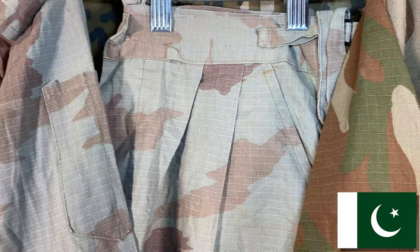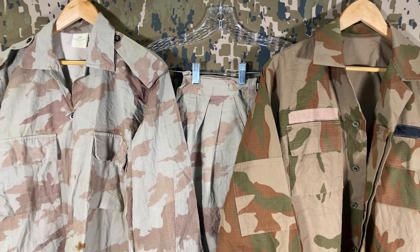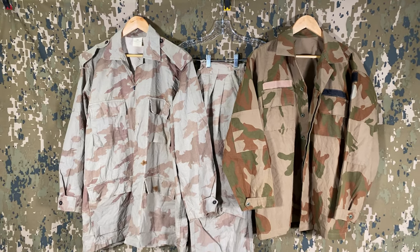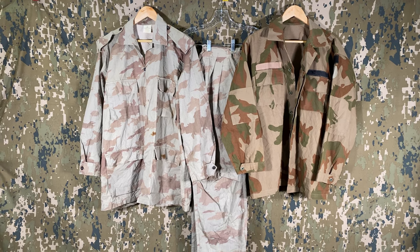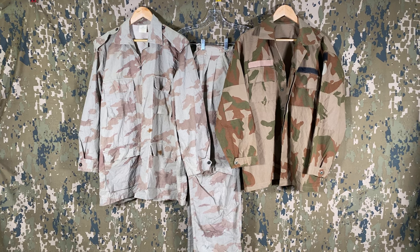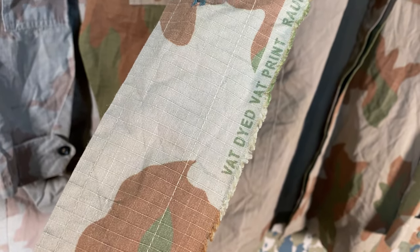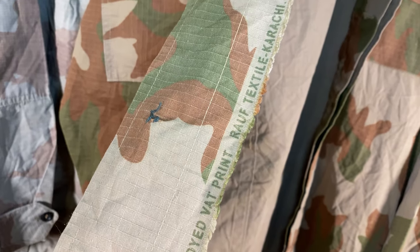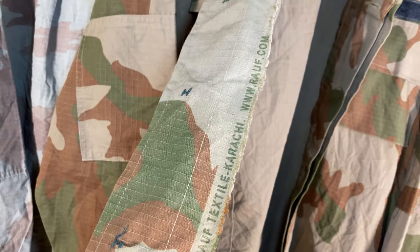We're moving west now to Pakistan with these two interesting patterns. The left is used by the frontier corps of the Balochistan region, which borders Iran and Afghanistan, while the pattern on the right is one frequently seen on Pakistani soldiers while serving as United Nations peacekeepers. Regardless of country, official pieces will often have some form of tag or identifier showing the manufacturer. This particular set has that, but also has all the info along the inside of the main button section — either on purpose or they just had enough fabric to get this one made. Either way, it's a neat addition.